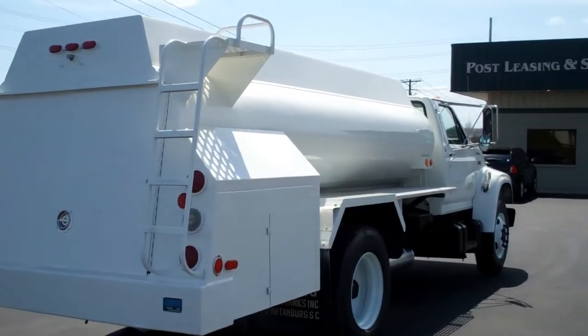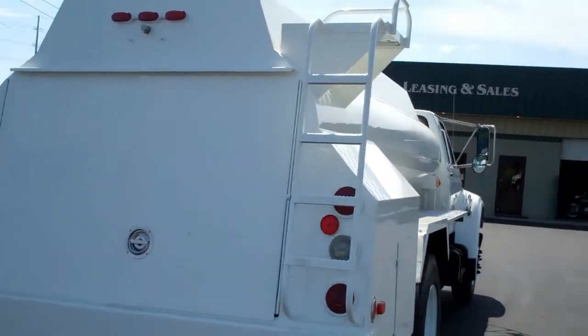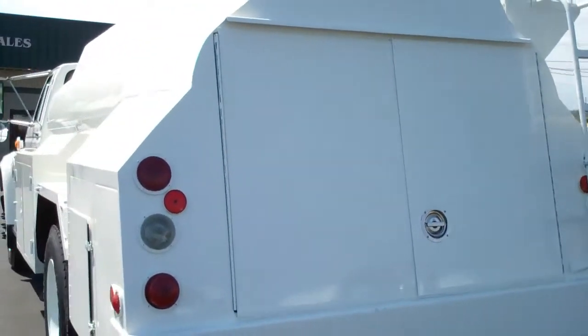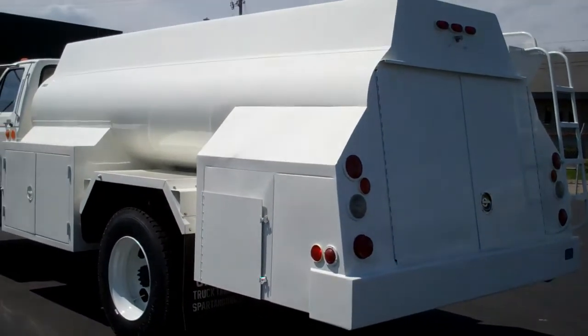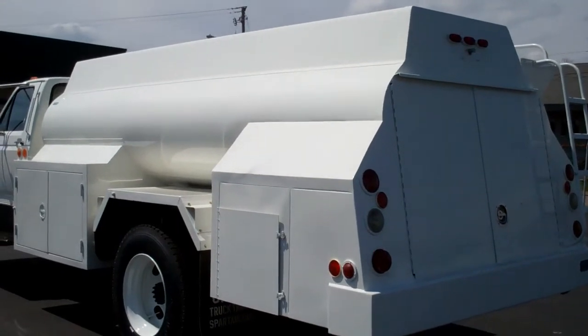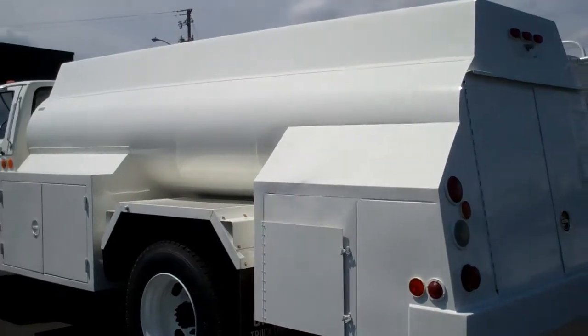Has two Henny spring return hose reels with around 30 feet of one-inch hose and OPW nozzles. Has cable-operated internal valves and two two-inch pump-off lines in the side box with new paint.